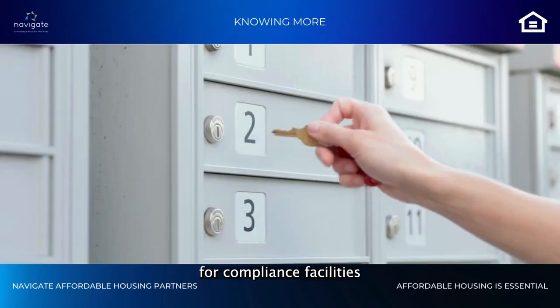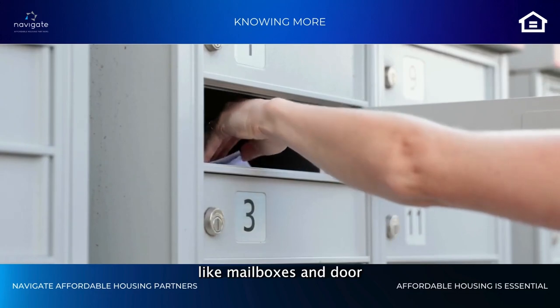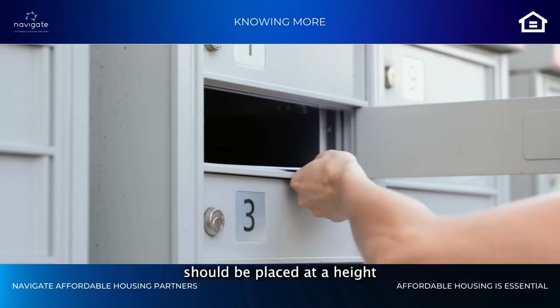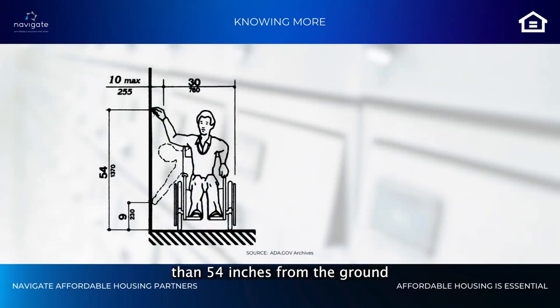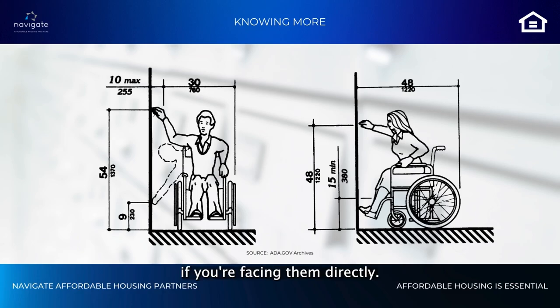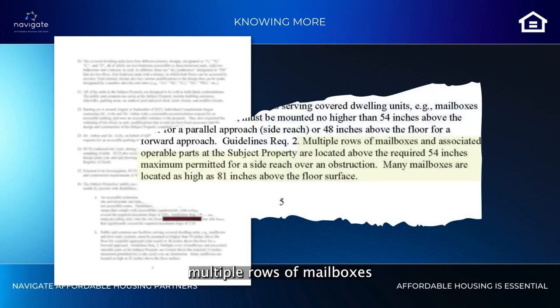For compliance, facilities in shared areas like mailboxes and door entry systems should be placed at a height that everyone can reach — specifically, no higher than 54 inches from the ground if reaching from the side, or 48 inches if facing them directly. In this case, according to HUD, multiple rows of mailboxes are higher than 54 inches, some as high as 81 inches.